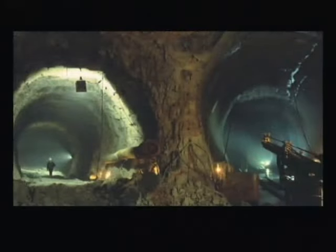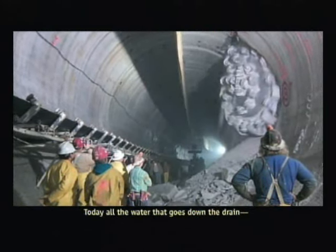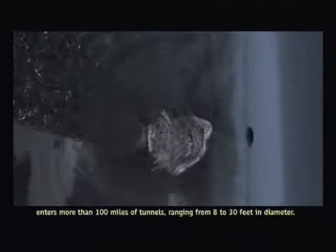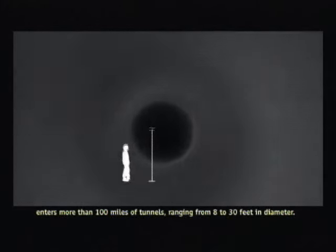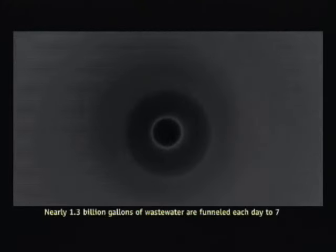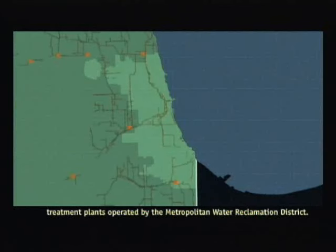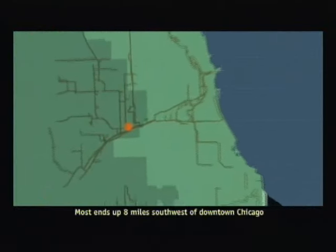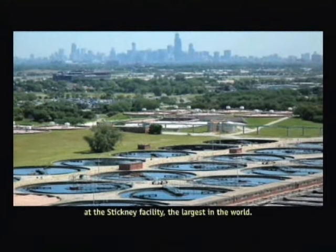A vast underground maze of tunnels also took root. Today, all the water that goes down the drain — from bathroom sinks to city streets — enters more than 100 miles of tunnels ranging from 8 to 30 feet in diameter. Nearly 1.3 billion gallons of wastewater are funneled each day to seven treatment plants operated by the Metropolitan Water Reclamation District. Most ends up eight miles southwest of downtown Chicago at the Stickney facility, the largest in the world.